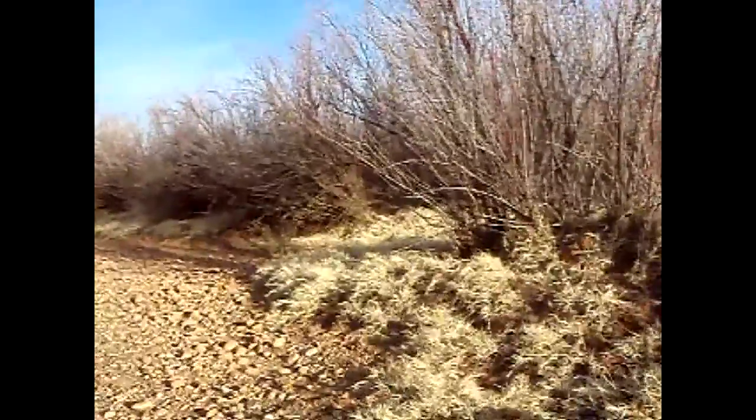Again, it's being choked out by this invasive Bermuda grass as well as this very invasive salt cedar. So as you can see, this is a major problem for this portion of the river.